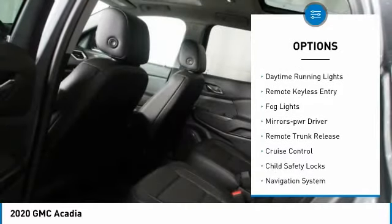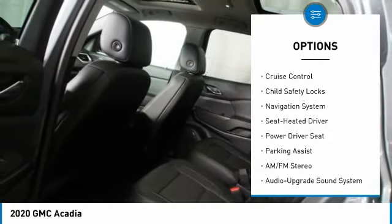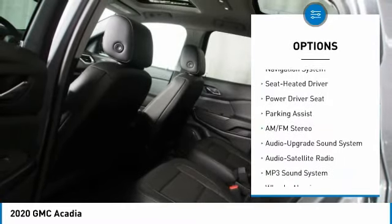All-wheel drive, heated side mirrors, traction control, daytime running lights, remote keyless entry, fog lights.